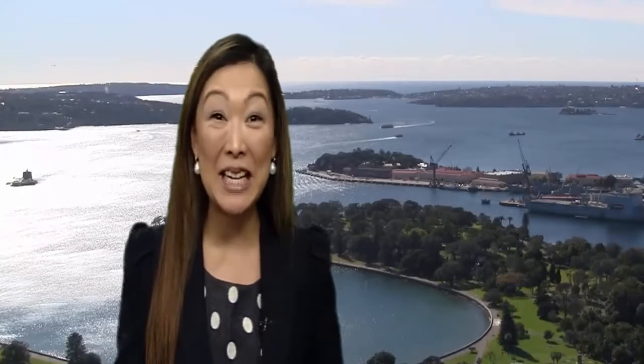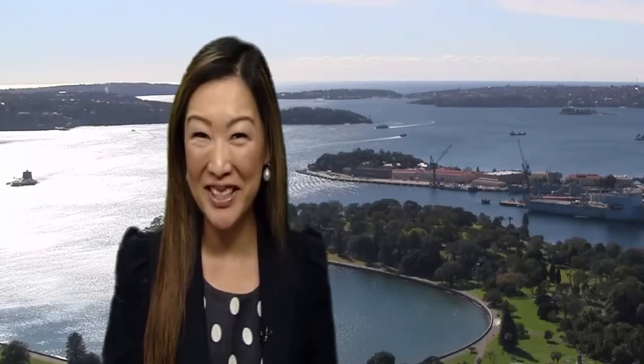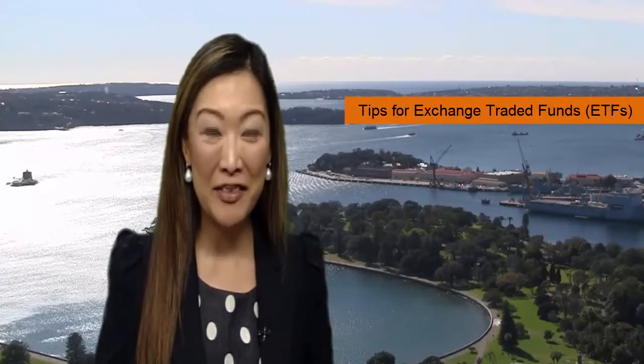Welcome to this Market Insight series. I'm Julia Lee, an equity strategist from Bell Direct. Today it's my great pleasure to be joined by Peter Harper, who's the head of Capital Markets at BetaShares. Today, we're looking at tips for trading with exchange traded funds.